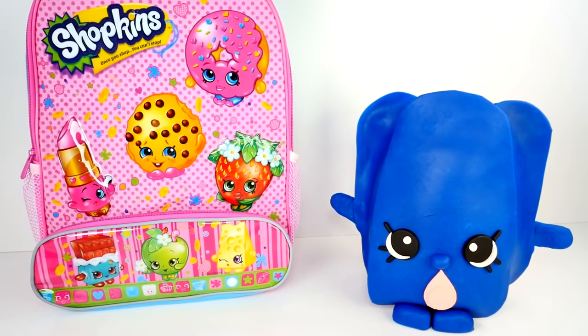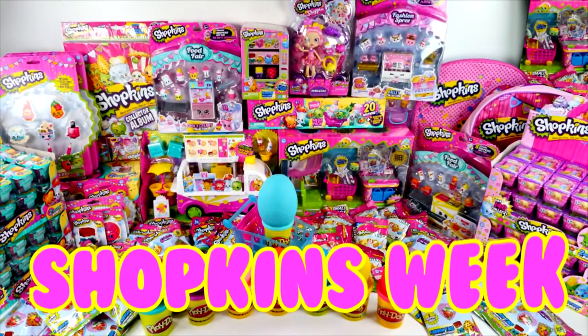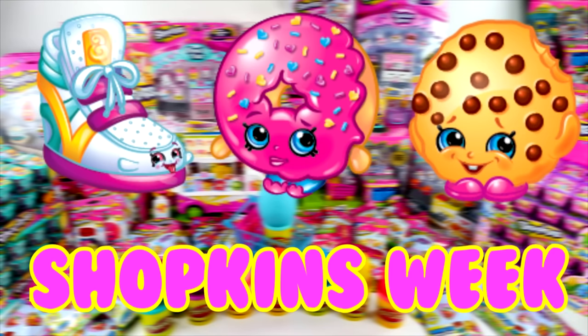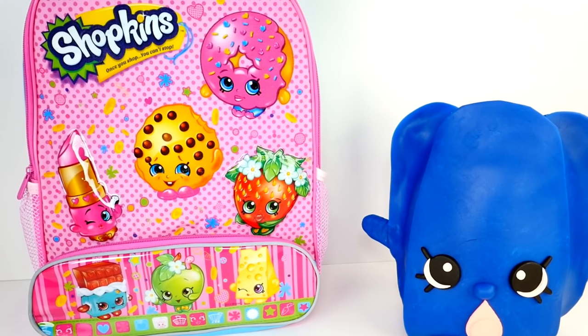Hi guys, welcome to Shopkins Week. This is Cheryl. Today we have Wobbles as a giant Play-Doh surprise egg and a Shopkins backpack.